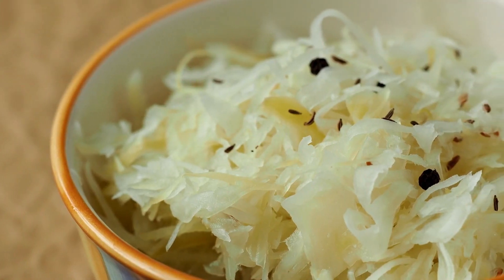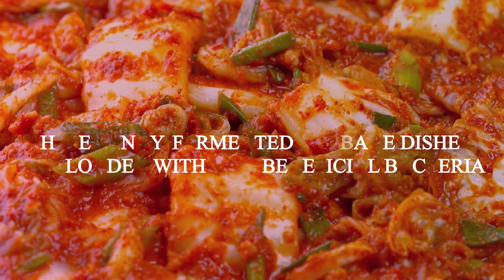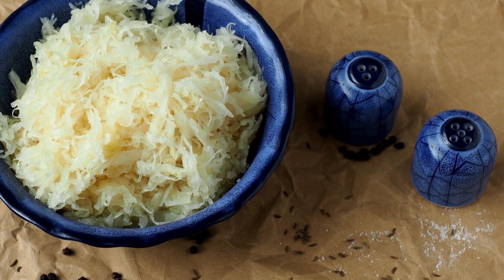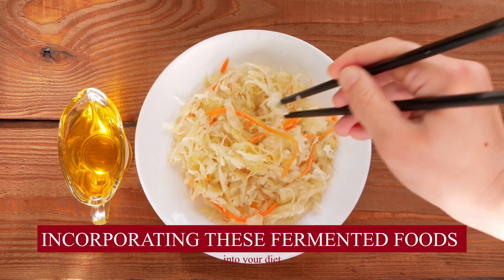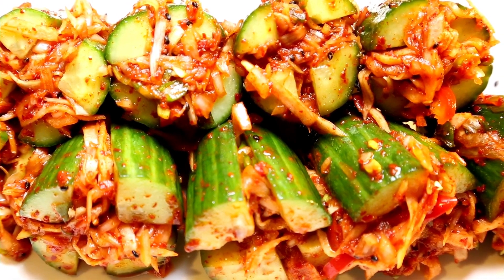We have sauerkraut and kimchi. These tangy, fermented cabbage dishes are loaded with live beneficial bacteria. They're not only great for your gut, but also packed with vitamins, minerals, and antioxidants. Incorporating these fermented foods into your diet regularly can make a significant difference in your gut health. Experiment with different varieties and find the ones that you enjoy the most.